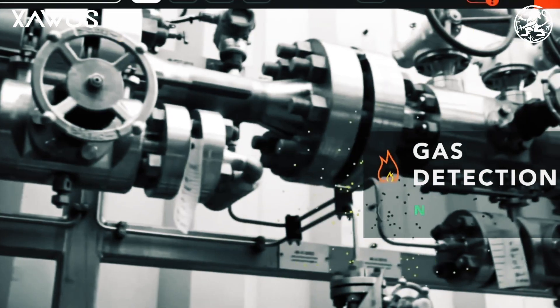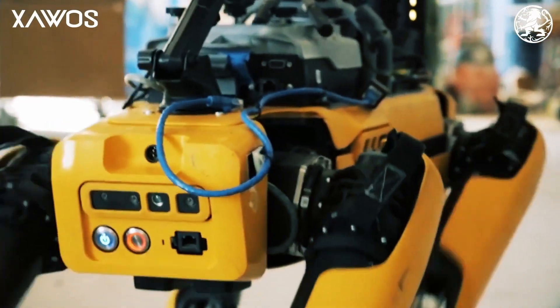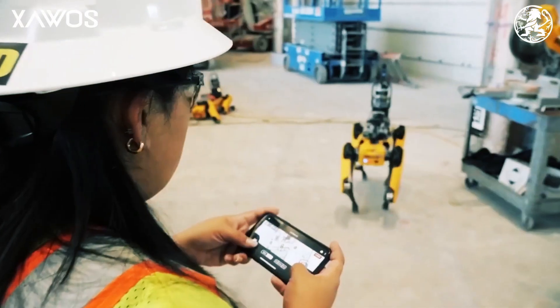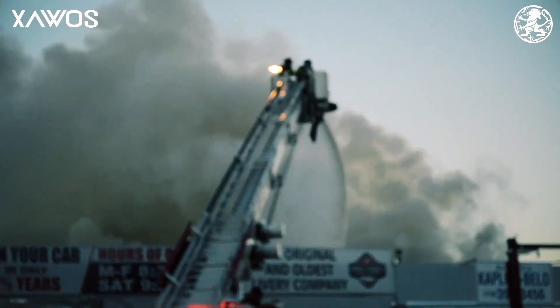Let's say there is a fire in a place that produces toxic materials. It would be dangerous to send people into this environment, but sensors can be mounted on top of Spot. He can then go in and send back data about the toxic levels, give information on how to handle the situation and how to put out the fire, while keeping the rescue team safe.